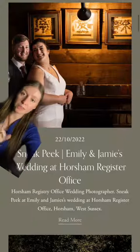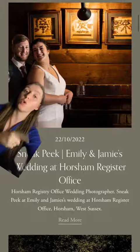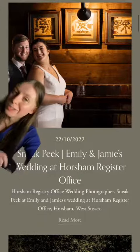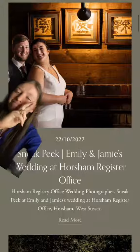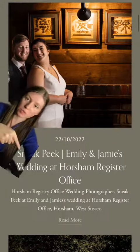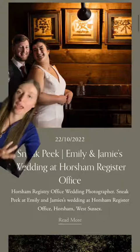I've used ultra-specific keywords in the title, so if anyone searches for Horsham Register Office weddings, my stuff should come up first or at least on the top page. I've also used my head term keywords in the description — as you can see it says Horsham, West Sussex, which is the area that I work in.